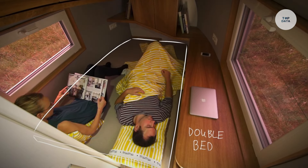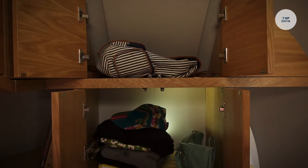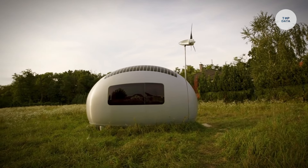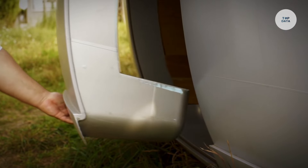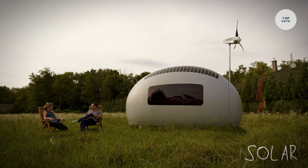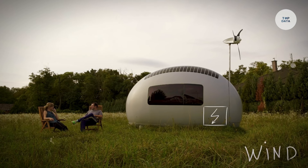Its compact design measures 4.67 meters in length and weighs approximately 1,350 kilograms when empty. Inside, it accommodates one to two people with essential amenities including a foldable bed and kitchenette. This microhome is perfect for off-grid living and versatile applications, offering a modern solution for eco-friendly travel and self-sufficient living.